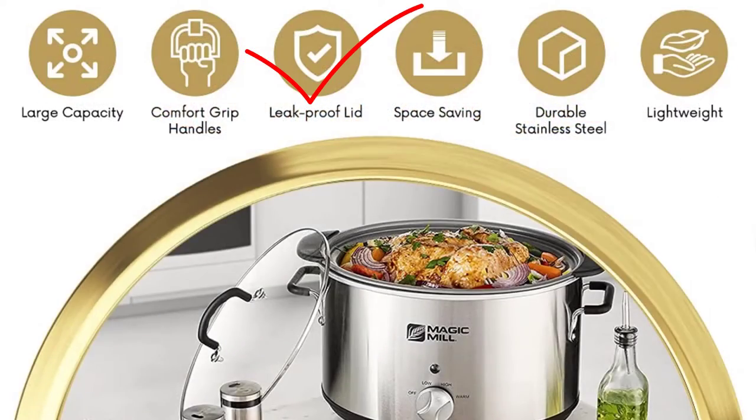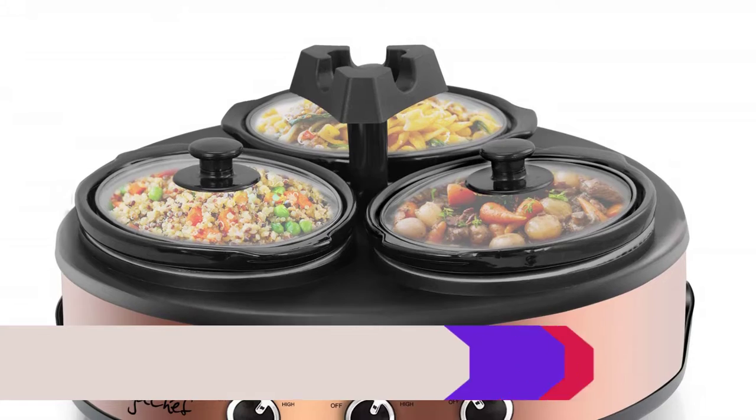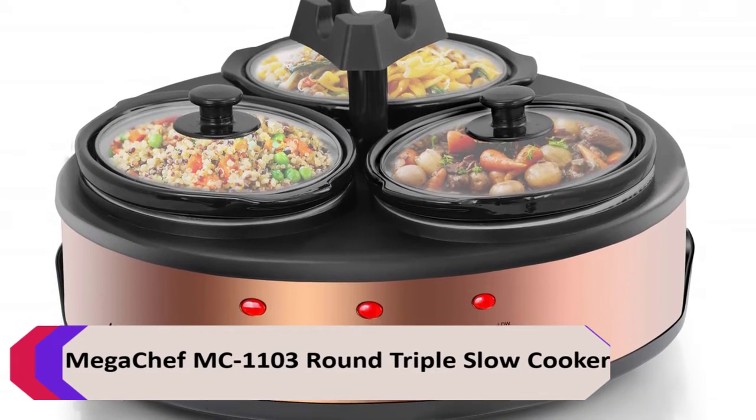Advantages: Leak-proof Glass Lid, 3 Manual Heat Settings, Premium Cookware. Number 3: Mega Chef MC1103 Round Triple Slow Cooker.